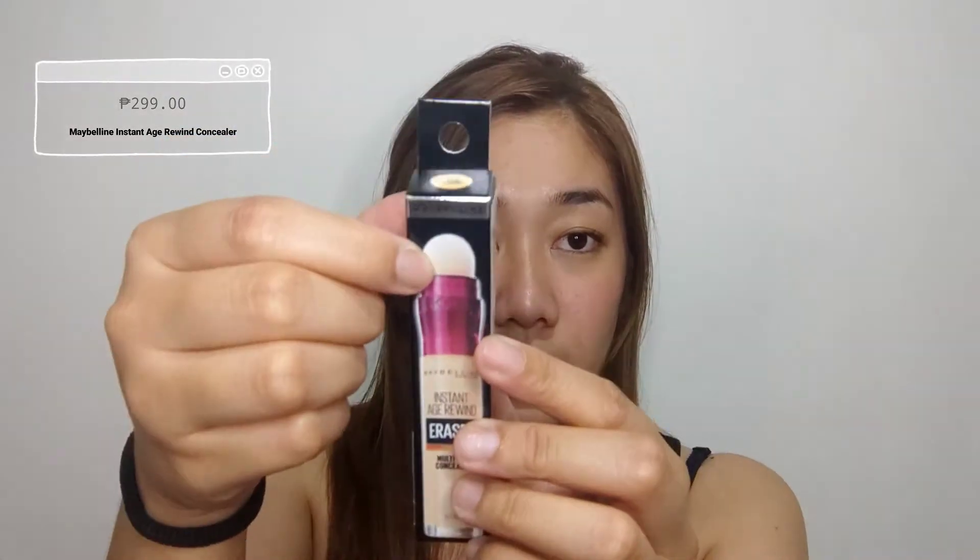First beauty budol is a concealer. I used to use this back in college — this is the Maybelline Instant Age Rewind Eraser. It's a good concealer with a cushion applicator on top. To use it, you have to twist the purple tip and the product comes out.